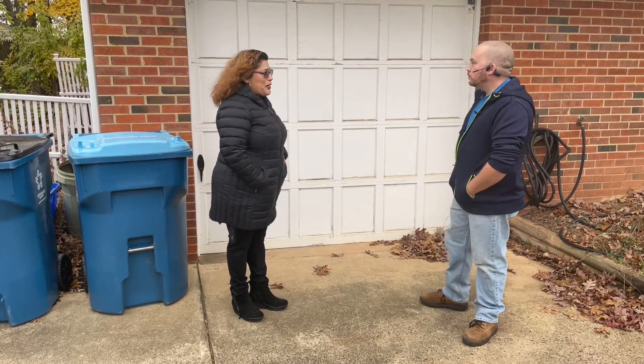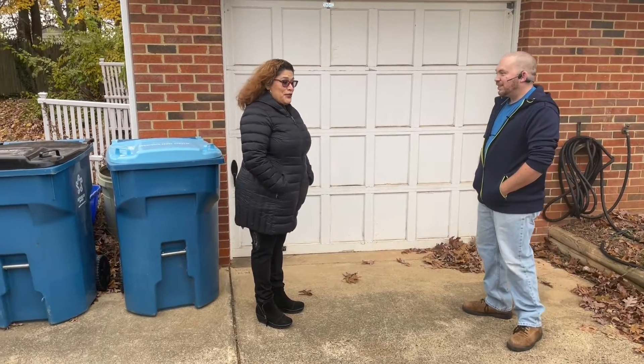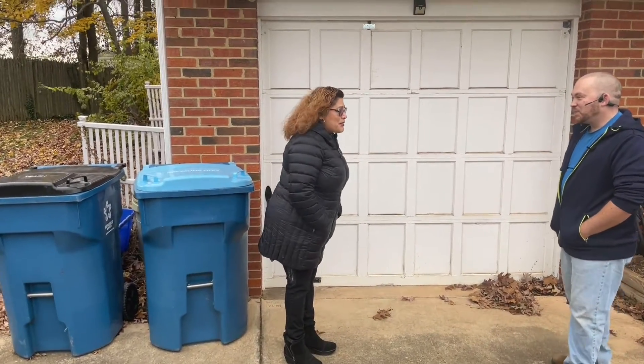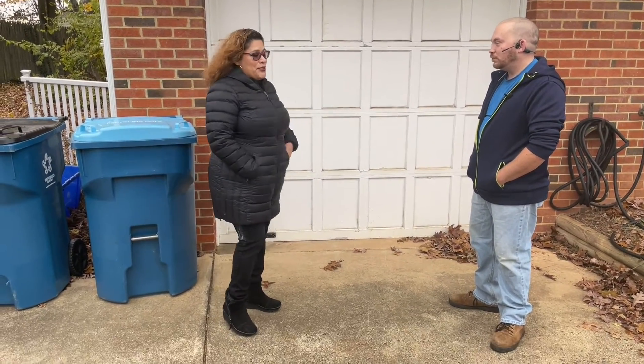I'm going to show you the contents of my garage. You can tell me if it's the worst situation you've ever seen. I'm a borderline hoarder probably, so I'm going to ask you a couple of questions about what you see in here.